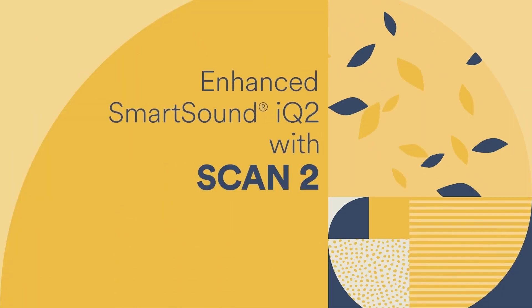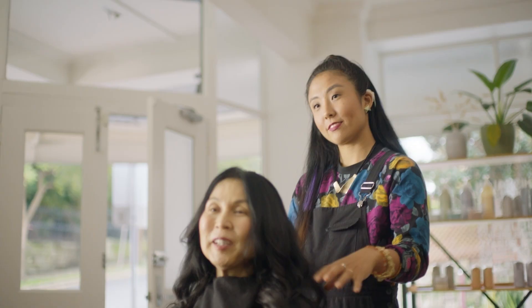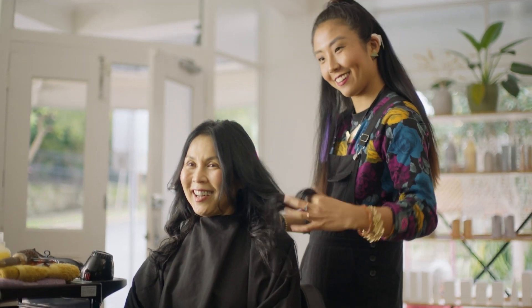We've had SCAN, the scene classifier, since 2013 in our Nucleus 6 sound processor, and now with Nucleus 8 we've refreshed it and improved it to classify scenes more accurately, giving our recipients the best chance to be in the right setting at the right time.